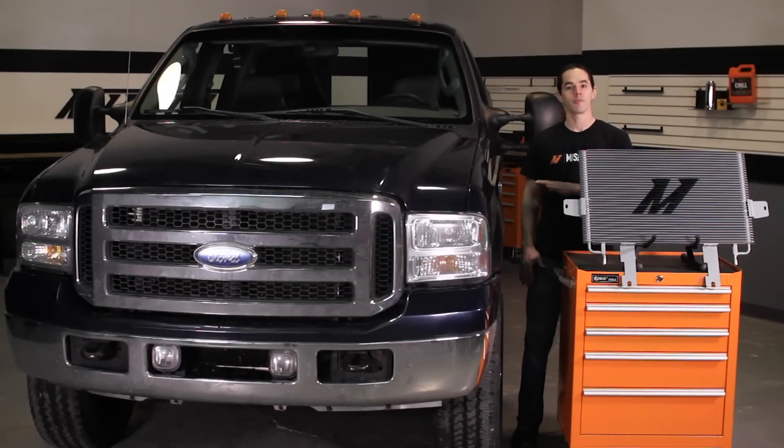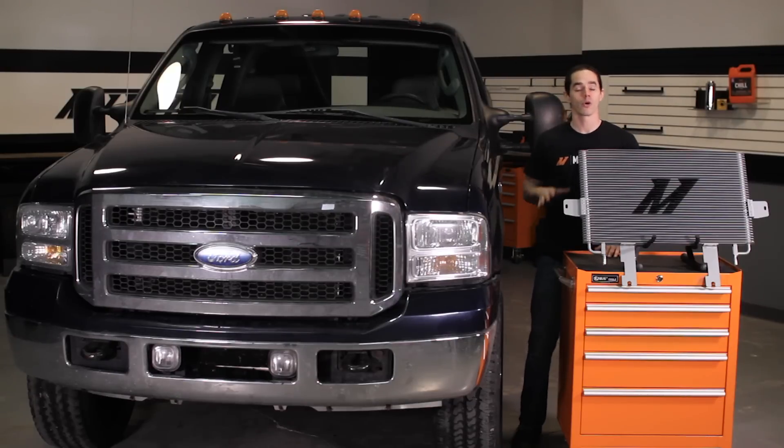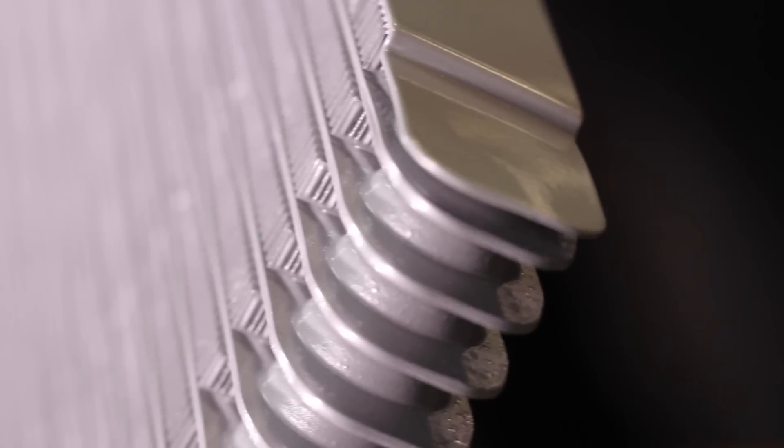Ford diesel trucks have been indispensable workhorses since their inception, and the 6.0 liter Power Stroke pickups are no different. Whether you're a commercial operator running shipments across the country, or just hauling a heavy load on your personal trailer, you need your transmission to stay cool. Here at Mishimoto, we're dedicated to providing you with high quality durable parts that work as hard as you do, so you can push your truck to the limit.